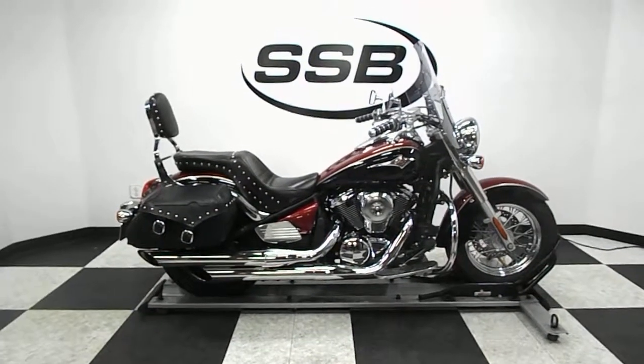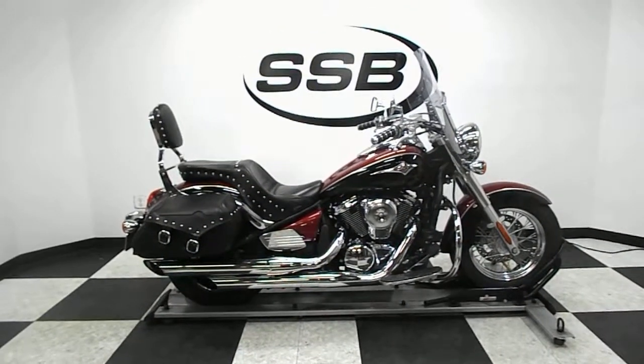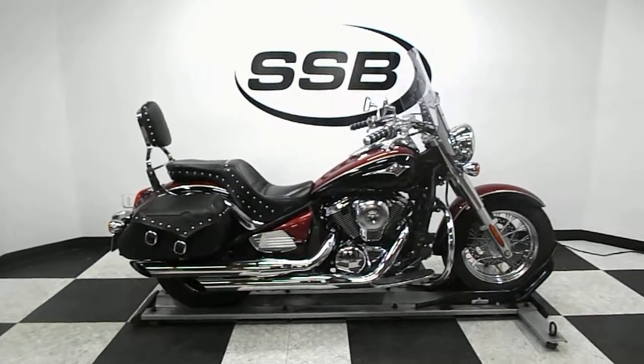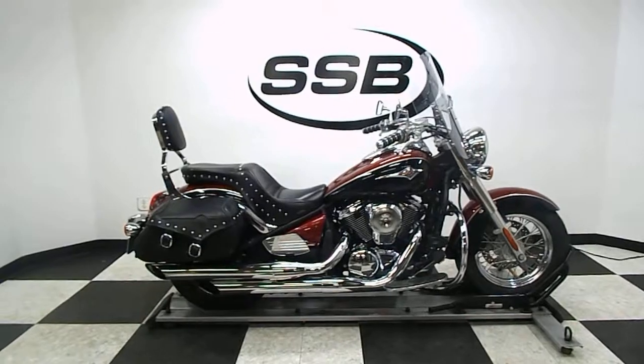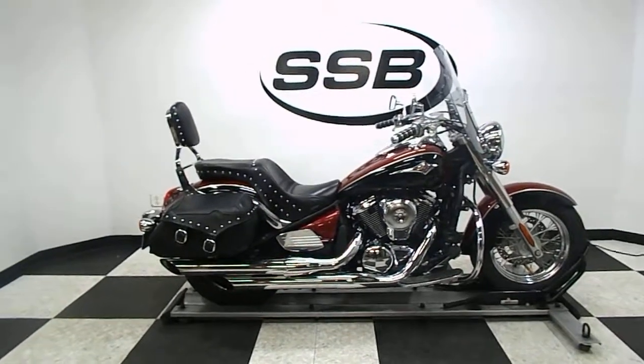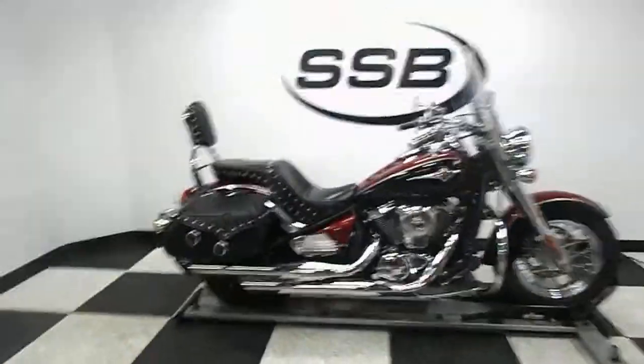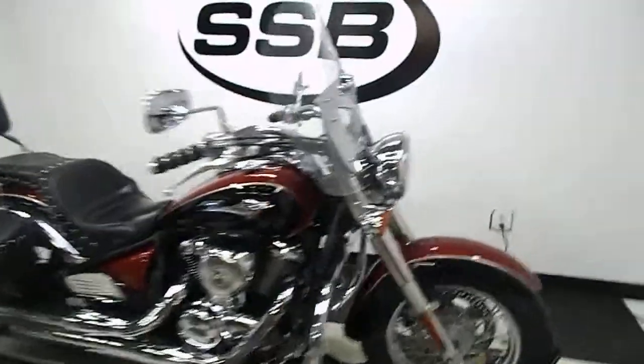Welcome to SimplyStreetBikes.com. Today we have a 2008 Kawasaki Vulcan 900 Classic. This bike's got just a little over 55,300 miles on it, but has been very well maintained and is in excellent shape. Got a couple of aftermarket accessories on it. We'll walk around it and then we'll fire it up so you can hear it run.